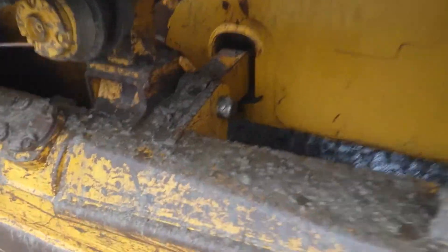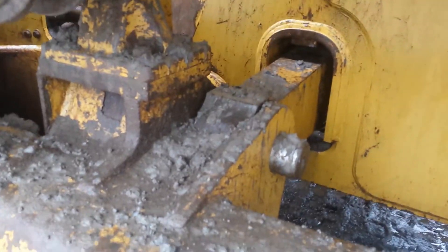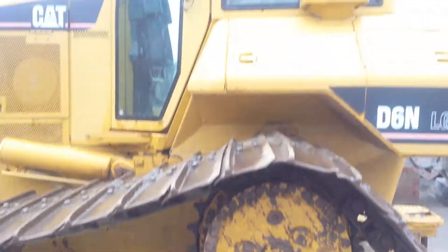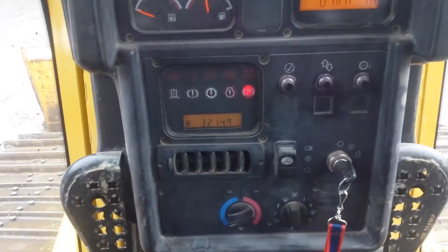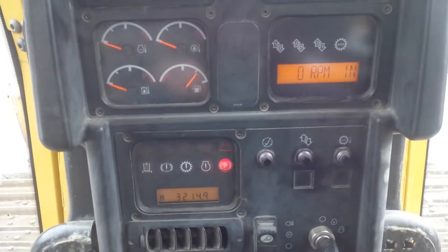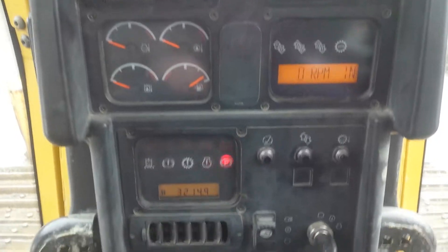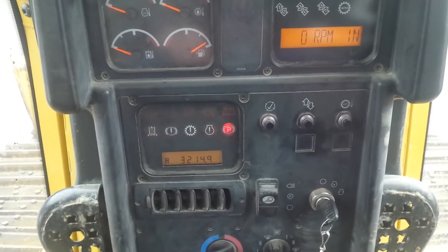I don't know what this beam is for right here. I'm gonna have to ask him what all this stuff is. It's a pretty serious machine. It's got 3,200 hours. I'm not gonna start it because he's not here, but I do have a key for it.